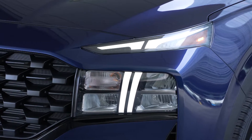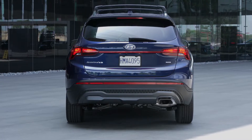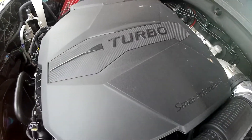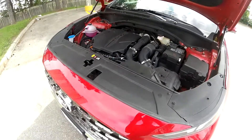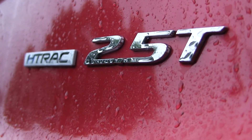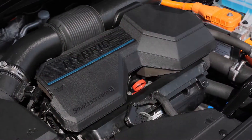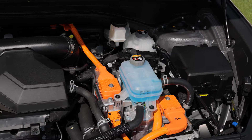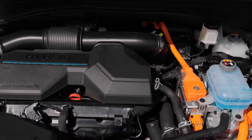In total, there are now four different powertrains being offered with the Santa Fe. The standard engine is a 2.5-liter four-cylinder motor producing 191 horsepower. Or you could upgrade to the turbocharged 2.5-liter engine, producing 277 horsepower. Both gasoline engines are mated to an eight-speed automatic transmission; front-wheel drive is standard and all-wheel drive is an option. The hybrid version comes with a six-speed automatic and uses a turbocharged 1.6-liter four-cylinder gasoline engine along with two electric motors, producing a total of 226 horsepower.